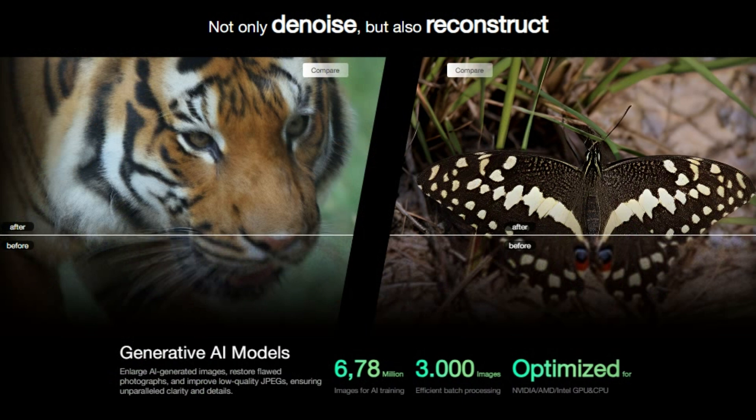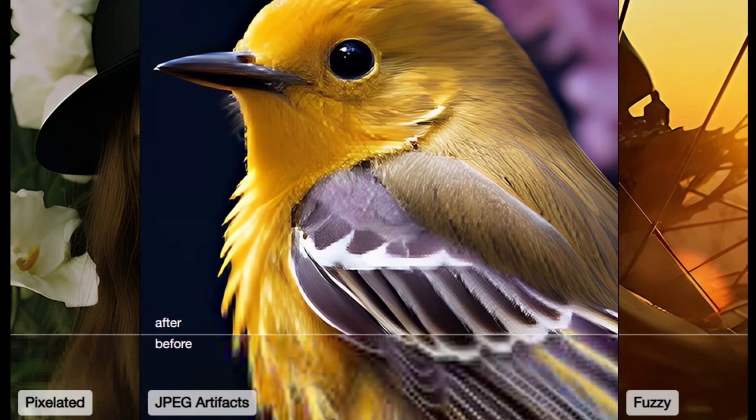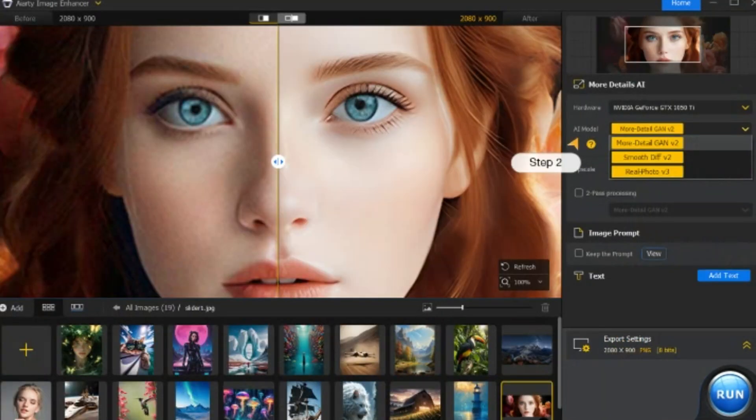Designed for photographers of all levels, IRT makes it super easy to enhance any image with just a few clicks. Just upload your picture, let the AI work its magic, and voila — your photo is transformed into a jaw-dropping shot. And the best part? It's incredibly simple to use.